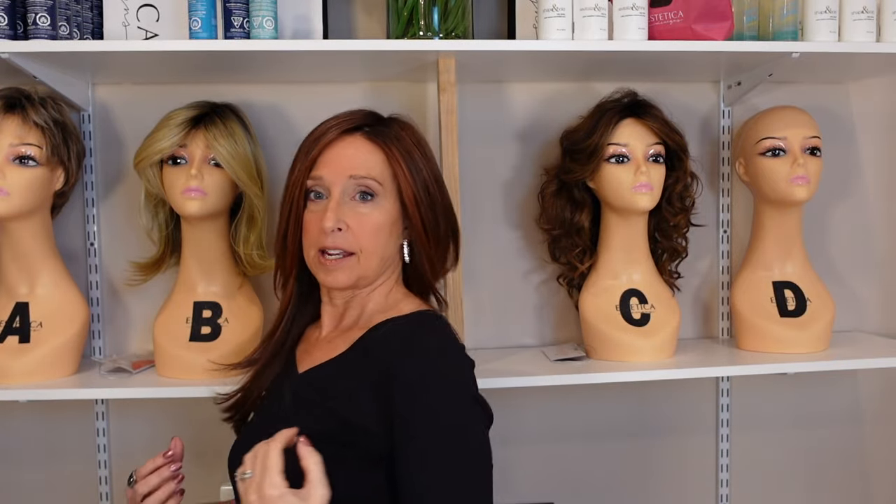So this first wig is called Music, and it's in the color Cinnamon Brown Rooted. Boy, is this a lot of hair. Before I get started, my measurements: my circumference is 21 and a half inches, my forehead to chin is 8 and a half inches, and all of my measurements will be in the description below. So when I give you measurements for a wig, that'll give you a better idea of how it's fitting me as compared to how it would fit you.